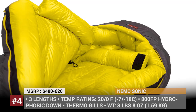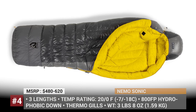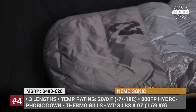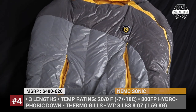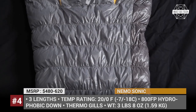The bag comes in 3 lengths and 2 temperature ratings: 20 or 0 degrees Fahrenheit. Its shell is 20D nylon ripstop, while the filling is naturally responsibly sourced 800FB hydrophobic down. The foot box of the Sonic features an additional layer of insulation to reduce cold spots. Additionally, you can vent excess body heat through the bag's core position thermogills without letting the cold air in.